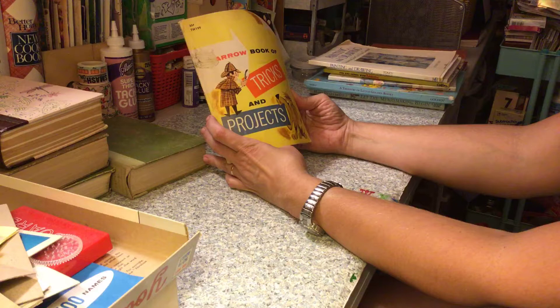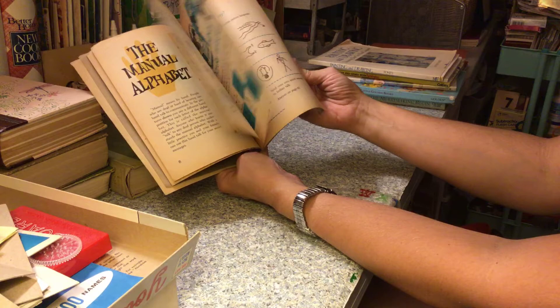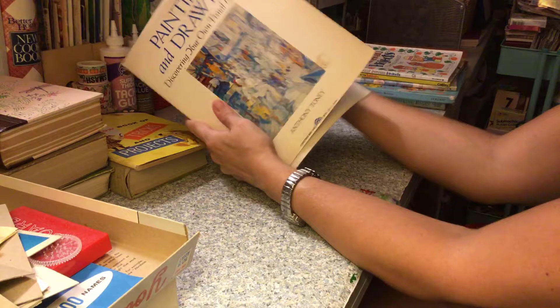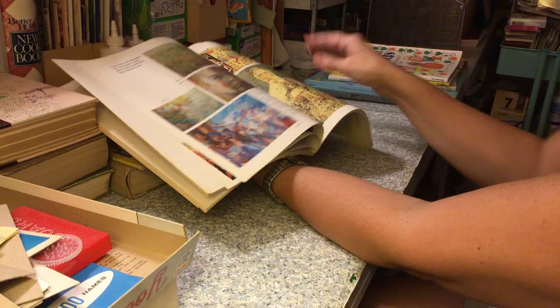This is Arrow Books Book of Tricks and Projects — it's pretty old, from Scholastics, 1960. Some of it's used but it's still got some pretty neat pages. I've gotten a couple of these before. It teaches you how to draw and stuff, but it's got some nice images in it — here are some color ones.